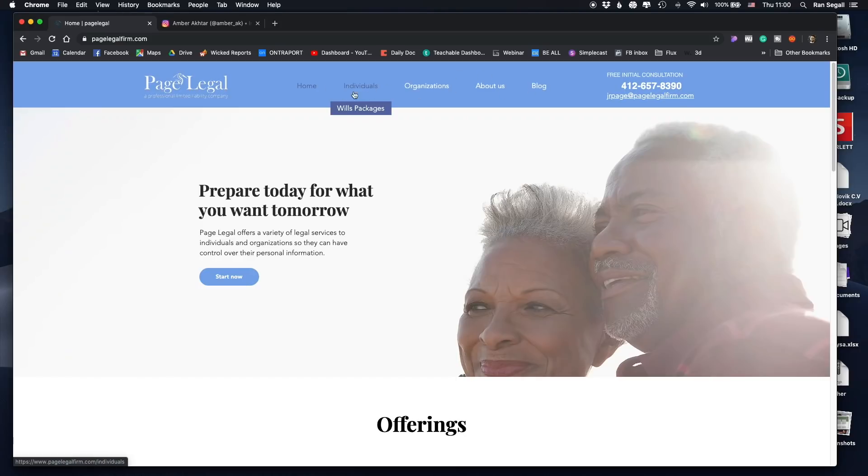It's also weird that when I hover over 'Individuals' there's a dropdown menu, but it has only one item — 'Wills & Packages' — and when you hover it, it completely disappears because it's dark black on dark black. Something definitely needs to change color-wise. Also, having a dropdown menu with only one item makes me wonder: why not just put 'Wills & Packages' directly in the main navigation? On a related note, 'Free Initial Consultation' appears as a button here — maybe that phrase would make a much better main call to action than 'Start Now'.